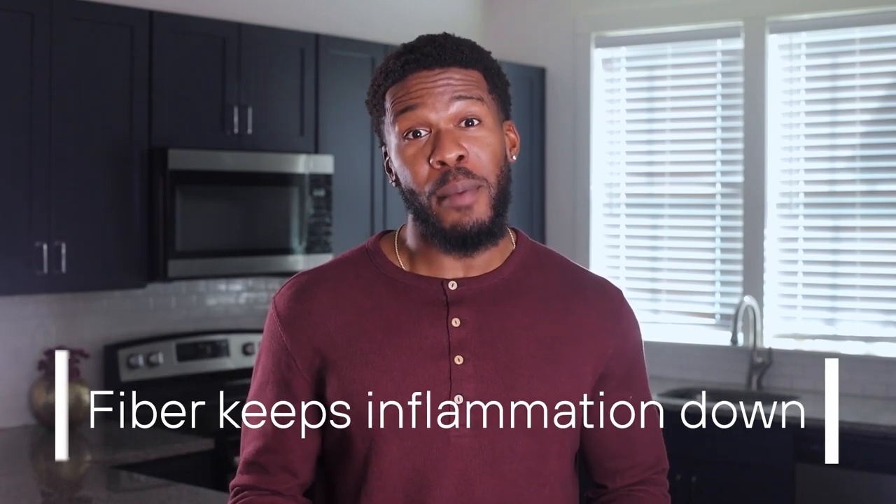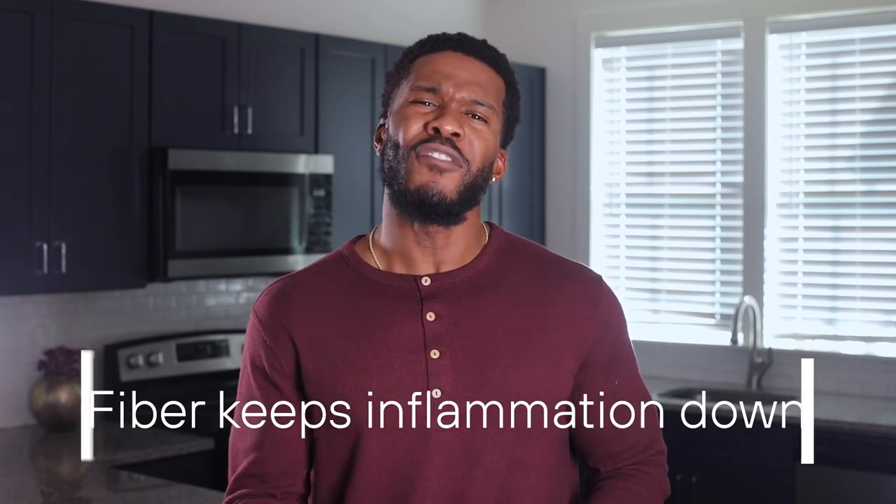The second benefit is that fiber keeps inflammation down. Chronic bloating is oftentimes linked to an imbalance in the gut microbiome and is a sign of inflammation — a common experience for those who eat a diet high in fat and sugar and low in fiber, also known as the American diet. Fiber keeps inflammation at bay by maintaining a balance of anti-inflammatory and pro-inflammatory gut microorganisms.